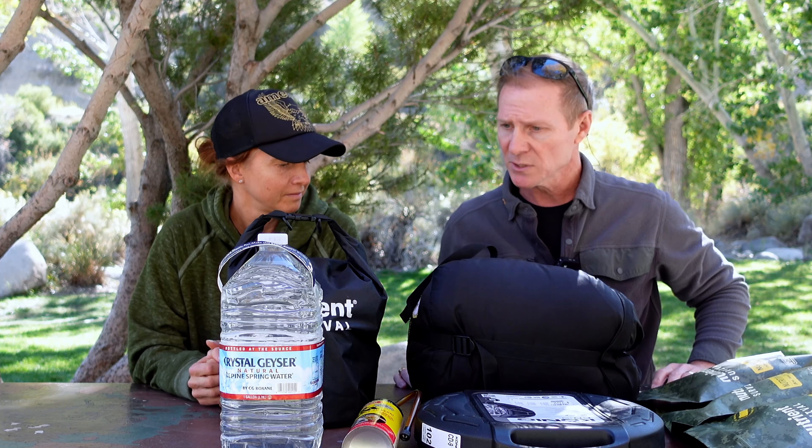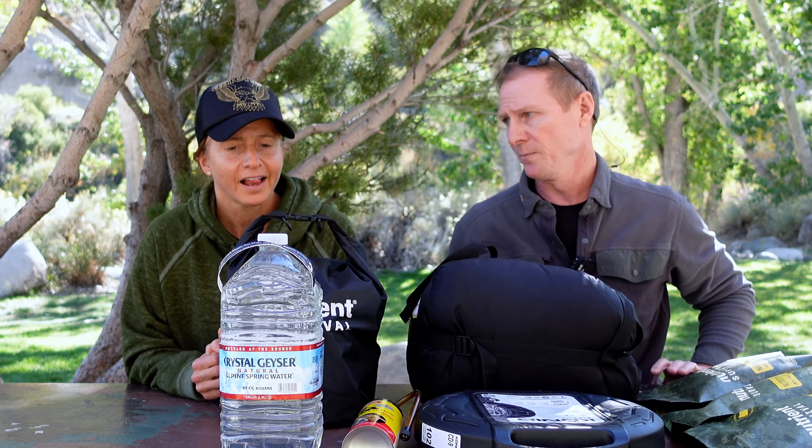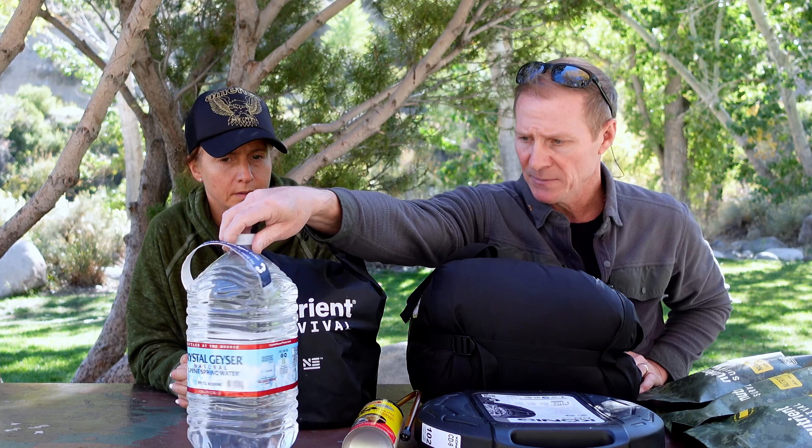The first thing you need to have is water. I keep a gallon in the back of my trunk. My general rule of thumb is to have a gallon for each person, so I'm probably a little light, but at least I've got a gallon of water. You can never have too much water.